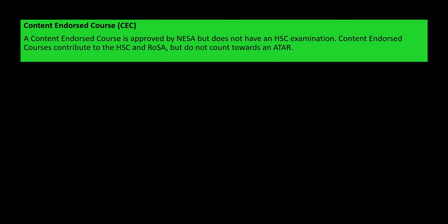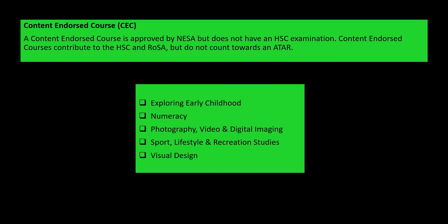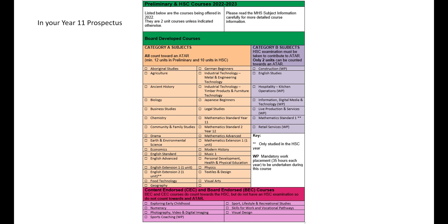Content endorsed courses are approved by NESA; however, they don't have an HSC exam. They contribute to the HSC and ROSA pathways but they don't count towards an ATAR. The content endorsed courses offered by Māori next year are Exploring Early Childhood, Numeracy, Photography, Video and Digital Imaging, SLR, Sport Lifestyle and Recreation Studies, and Visual Design. Going back to the page in your prospectus where we have mapped out all these different courses, you can see at the bottom in the blue box those are the content endorsed and board endorsed courses. There are little tick boxes so you can use a lead pencil to try different subject combinations, see what pathway they give you, rub it out, and try again.